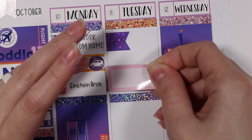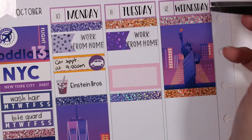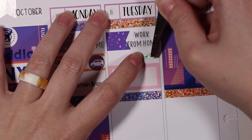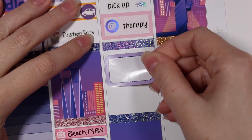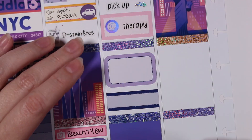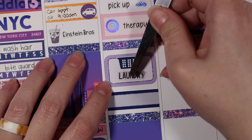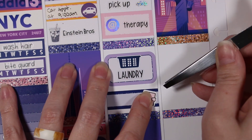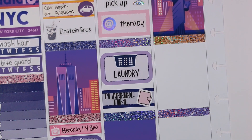On Tuesday I worked from home again. I pulled in another flag from KPL Plans and a script from Station Stickers. I needed to pick up a rental car at this point because my car was unsafe to drive, so I pulled in a car icon from SPC and a pick-up script from Carly Plans. I had therapy later that day — the at-symbol is from SPC and the script is from Carly Plans. I did some more laundry — the icon is from Caress Press and the script is from Kinsey's Creations — and then I did some planning with a planner icon from SPC and script from Kinsey's Creations.